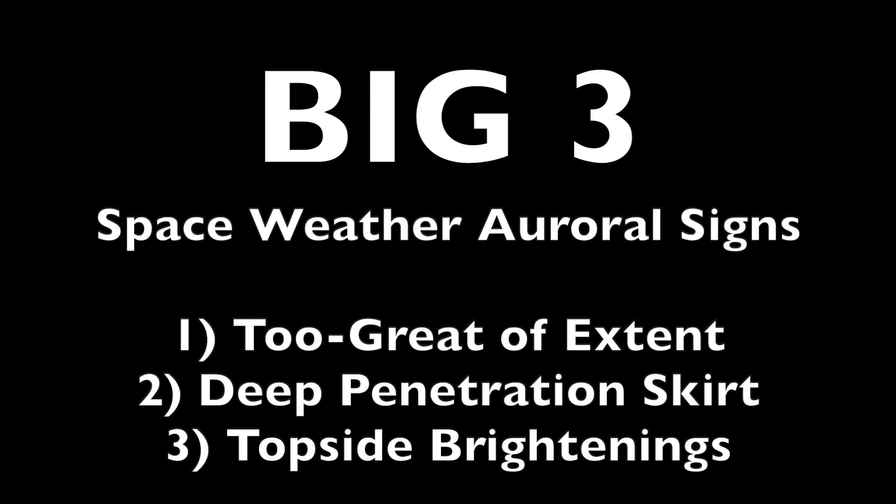So folks, we have two strong auroras over and over again. We keep seeing the rare pink events to the point I'm not even sure they're rare anymore, and now we have a new phenomenon to watch for: topside auroral brightening. I'll see you in the morning for the Daily Show. Be safe, everyone.